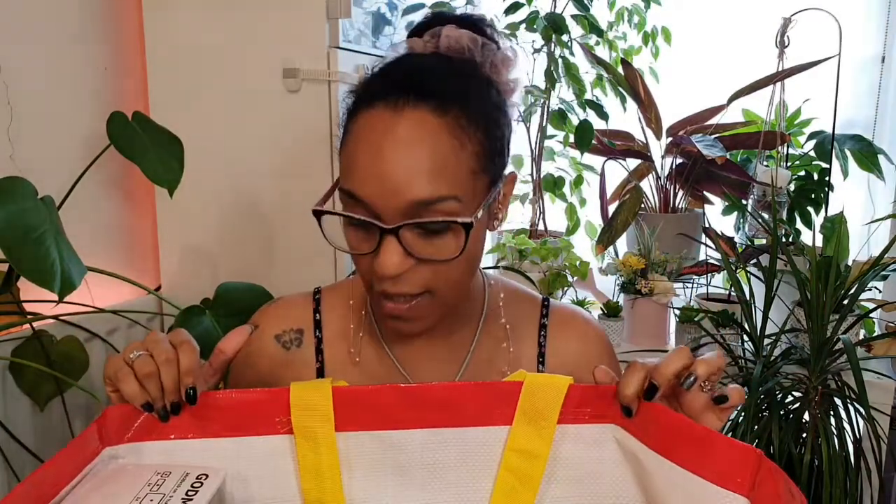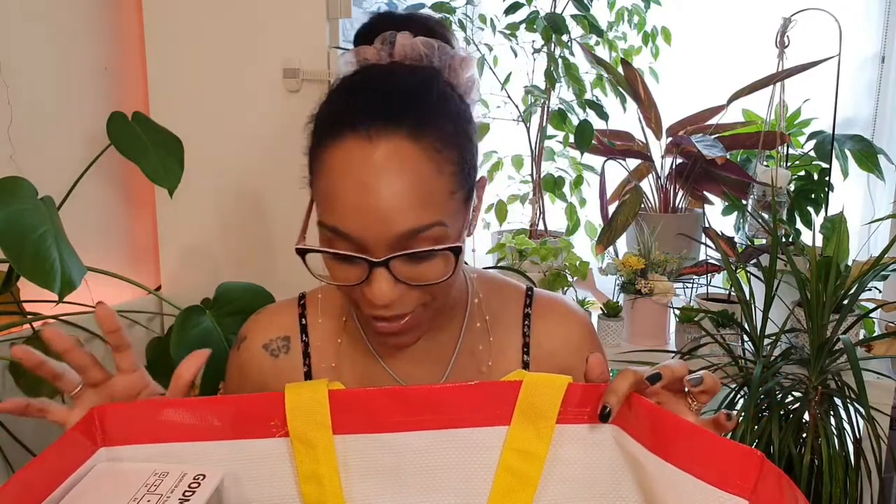Hey guys, welcome back to my channel! Today I have an IKEA haul for you. I'm really excited because the stuff in there at the moment is just so cool, and they've got a massive sale on. The social distancing thing made it really difficult in some parts because people were all crowded around, but anyway, I got some really nice bits and I'm excited to show you.